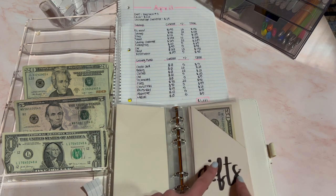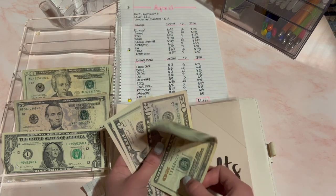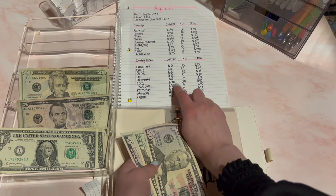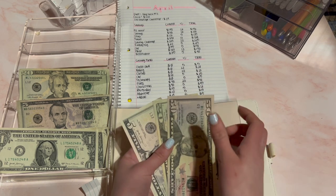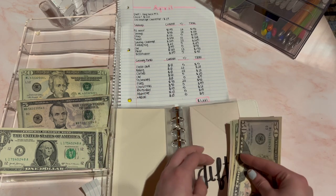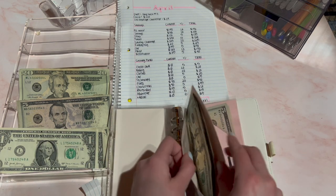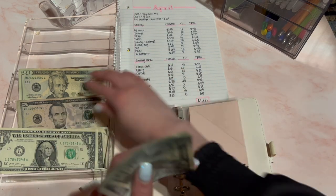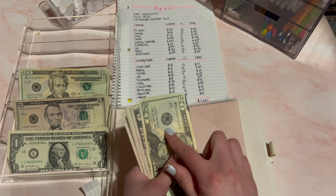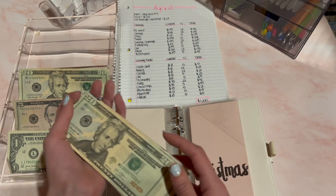Next is gifts — I also used money inside to buy a gift for my friend's birthday. It looks like I made an error — there was actually $60 here and I'm stuffing $20, so that should add up to $80 — $70, $75, $80. That's $80 for gifts now. Next is Christmas and Christmas is going to receive $5, making this $45 now — $20, $25, $30, $35, $40, $45. That's $45 for Christmas.